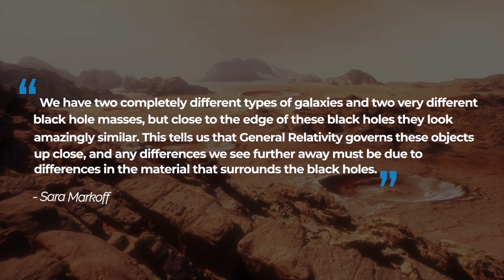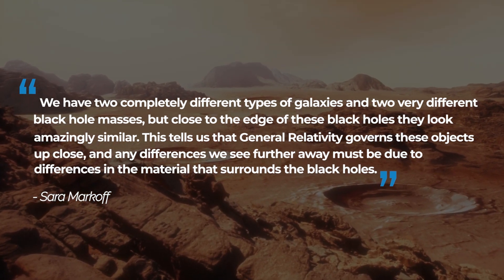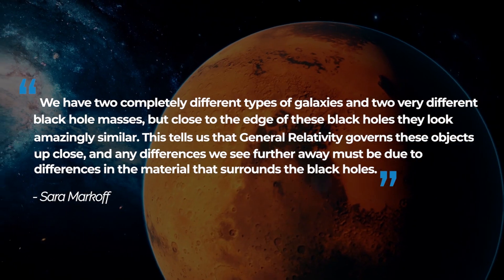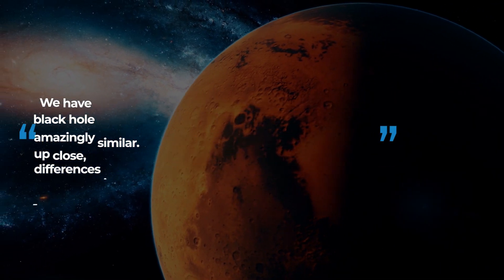Sarah Markoff, co-chair of the EHT Science Council and a professor of theoretical astrophysics at the University of Amsterdam, the Netherlands, was quoted saying: "We have two completely different types of galaxies and two very different black hole masses, but close to the edge of these black holes, they look amazingly similar. This tells us that general relativity governs those objects up close, and any differences we see further away must be due to differences in the material that surrounds the black holes."